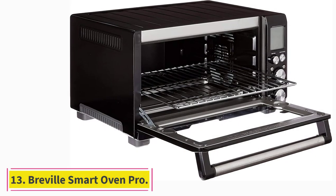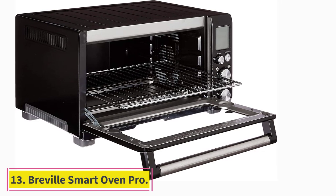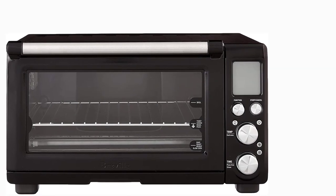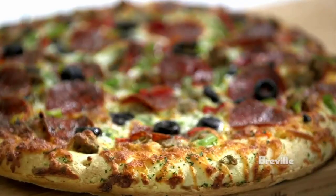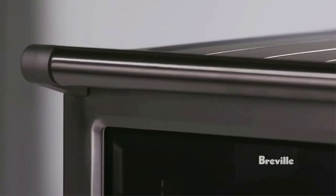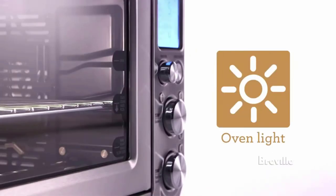At number 13: the Breville Smart Oven Pro. Nearly 80% of reviewers give this toaster oven 5 stars, and a majority say this is now their primary oven. One writes: I have not turned on my oven once since this one came, and I plan my meals around not using my big oven. The Breville just works too well and does everything I want — from roasting meat and baking perfect cookies to reheating leftovers.